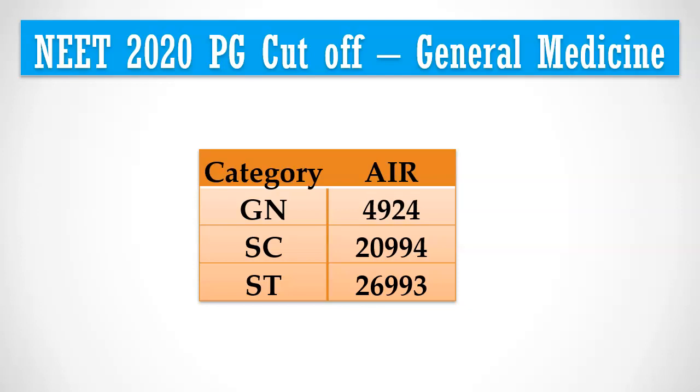To get a seat from your native state, you need to meet a higher cut-off. For example, if you are from Andhra Pradesh and want to get the General Medicine course in Andhra Pradesh itself, your All India Rank should be less than 3,500.